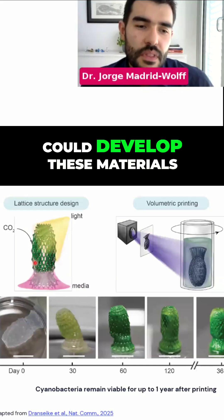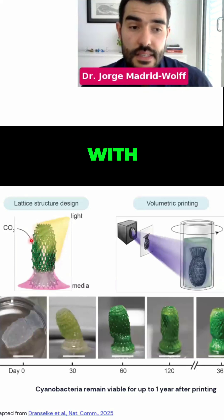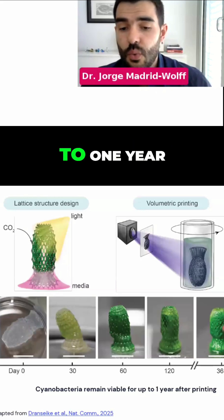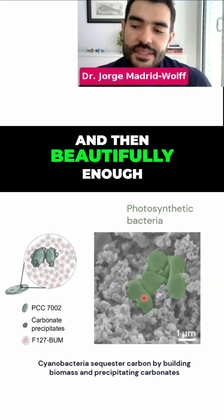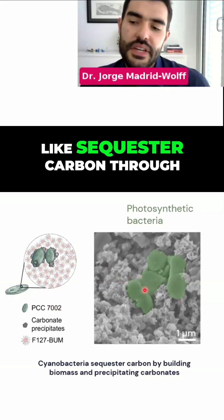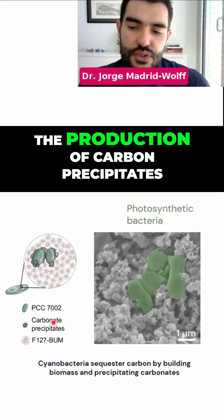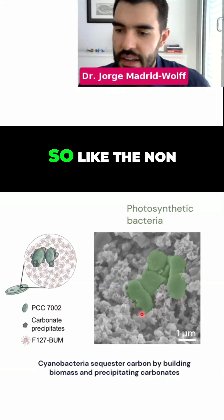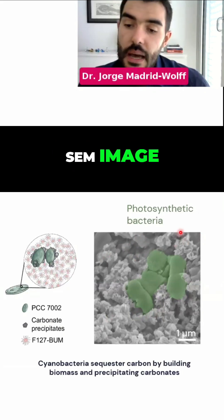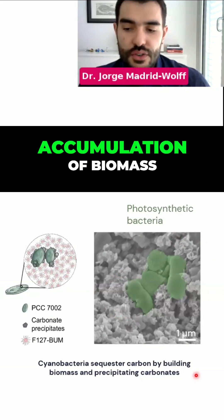What they showed was that they could develop these materials with bacterial cells already inside, that they could grow for up to one year. And then, beautifully enough, they could also capture carbon — sequester carbon — through the production of carbon precipitates, like the non-spiky structures that you see in this SEM image, but also through the accumulation of biomass.